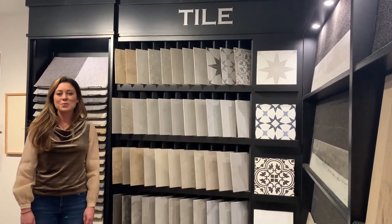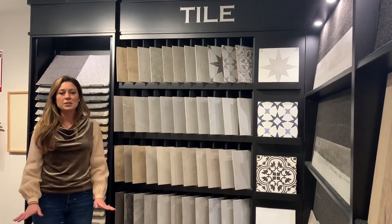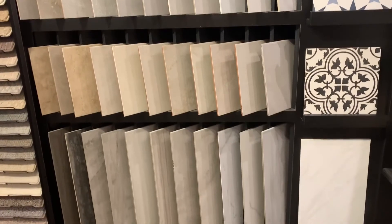We offer both ceramic and porcelain body tiles in many interesting patterns and colors. Our tile collection from Dow Tile has been a leader in the industry for over 70 years. We include 12 by 12 straight laid tiles in all our bathrooms and master showers.